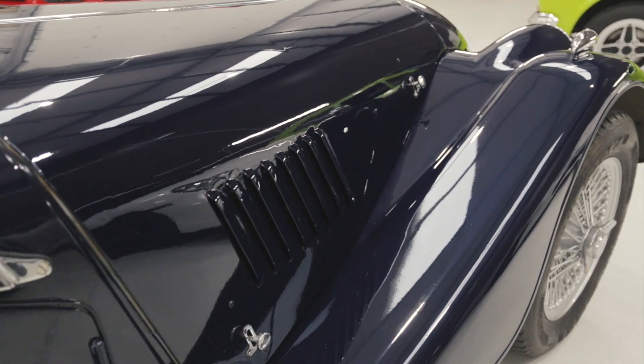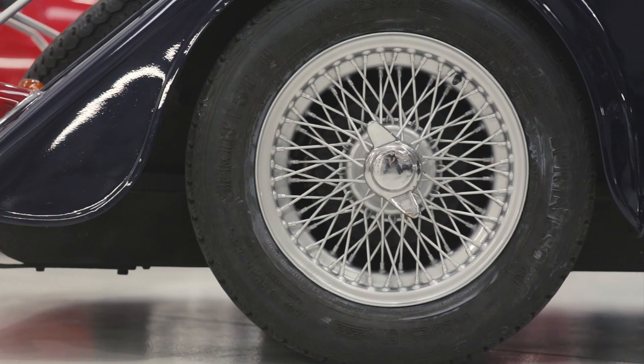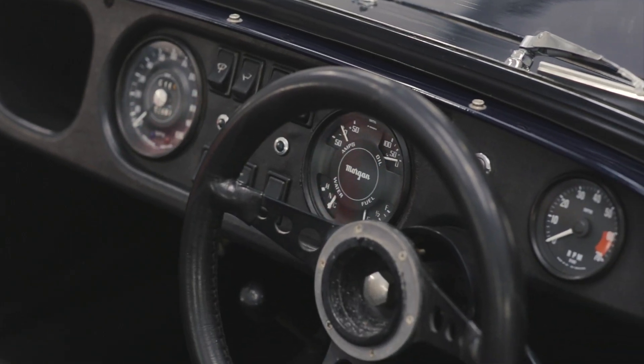Built in the idyllic Melbourne hills, this iconic Morgan 4-4 can trace its roots back to the company's earliest days over a hundred years ago.